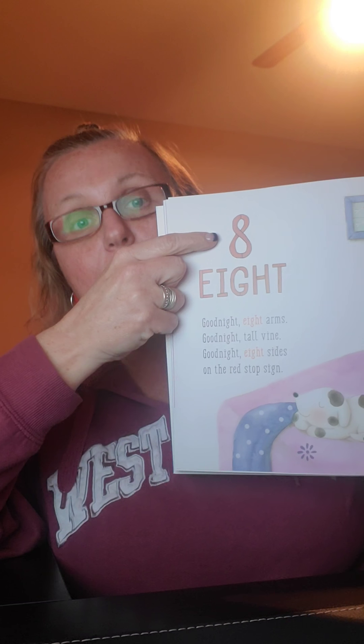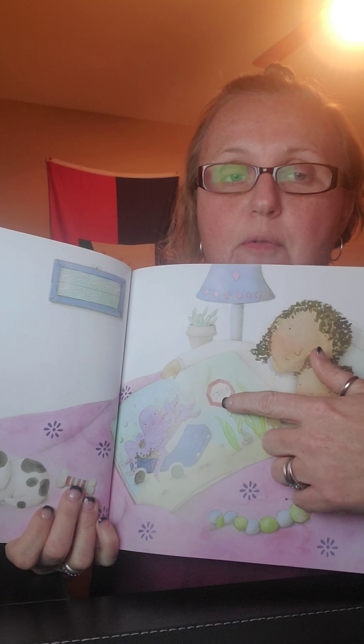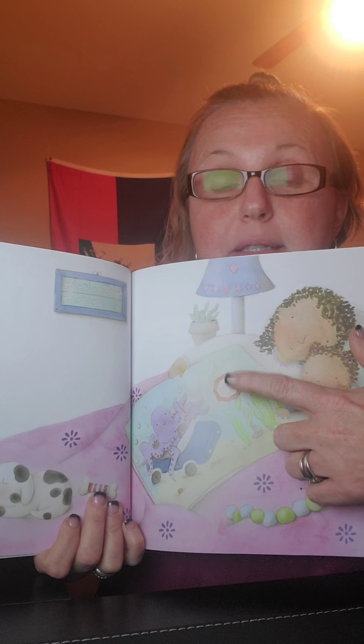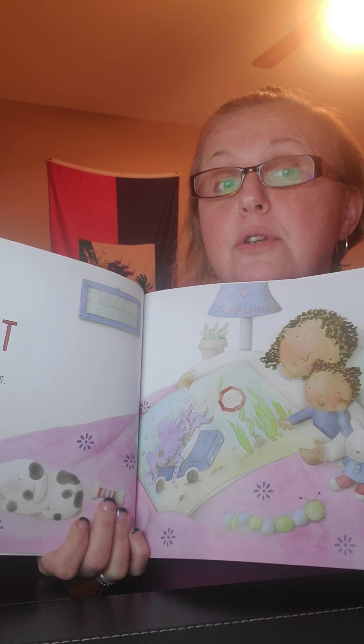I hope you guys are brushing your teeth at home. What number is that? Eight. Good night, eight arms. Good night, tall vine. Good night, eight sides on a red stop sign. We've talked about stop signs before — they have eight sides. There's that stop sign. Where in our classroom can you find a stop sign? On the doors. You guys are so smart.